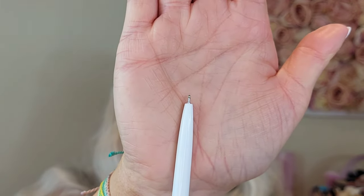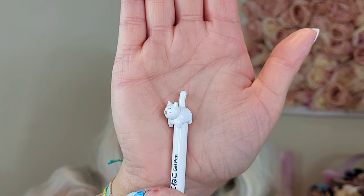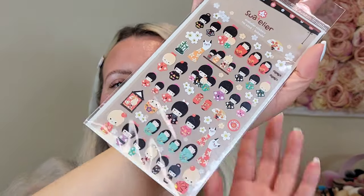The stationery section is absolutely adorable and really reasonably priced — perfect for kids going back to school in September. I grabbed this cute little gel pen with a cat on the top for 80p — you really can't go wrong, and it feels like good quality. I also picked up a couple of sticker sheets. I use stickers in my diary to mark when I've uploaded a video. I got some with cute Japanese designs — little Japanese girls and little cats — a pound per sheet.